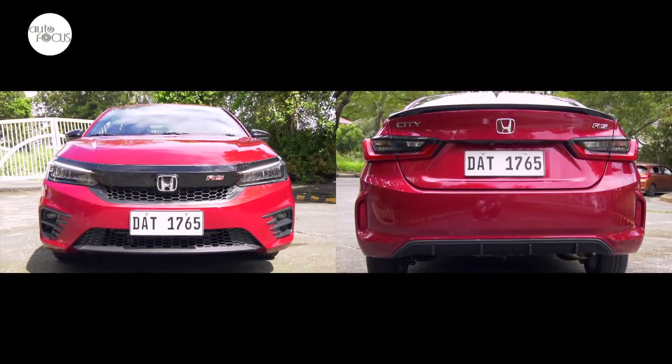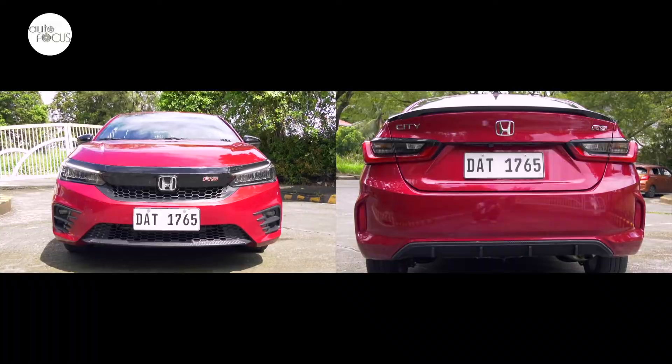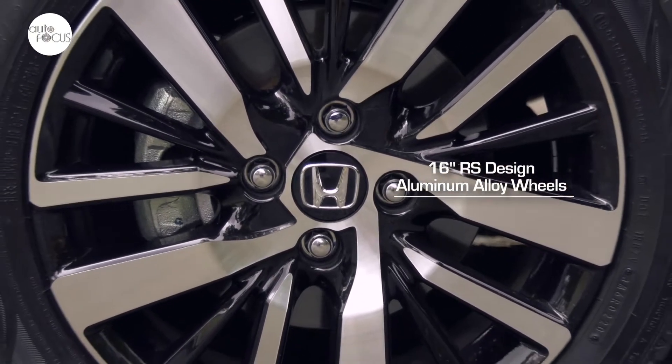To merit the RS tag, Honda equipped the Honda City with rally sport-designed front and rear bumpers, high-gloss black grille with RS emblem, trunk spoiler, shark fin antenna, and 16-inch RS-designed aluminum alloy wheels.